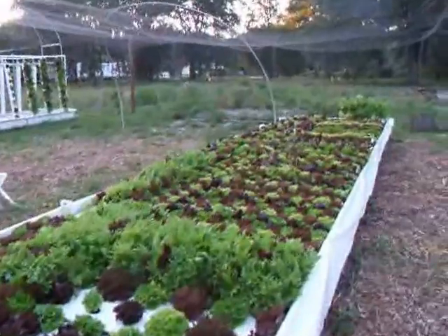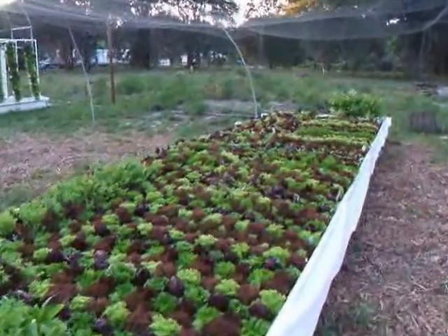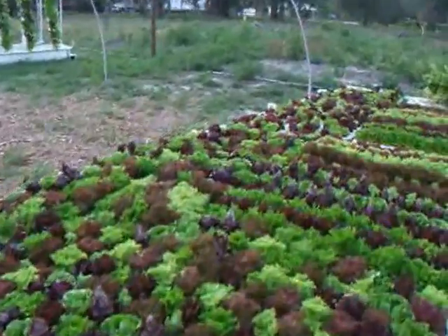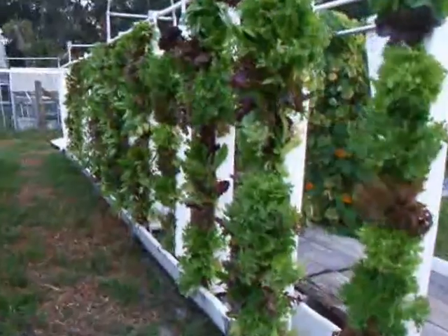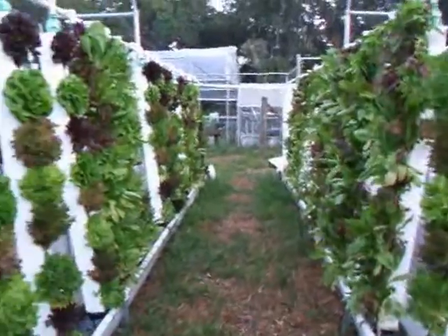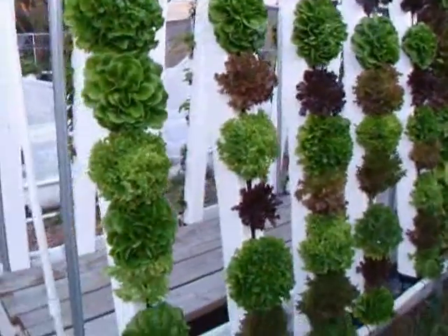Here we have raft beds. They need ample aeration and are well suited to growing many small plants. And then we also have towers that are suited to taking them to market or growing in very confined spaces.